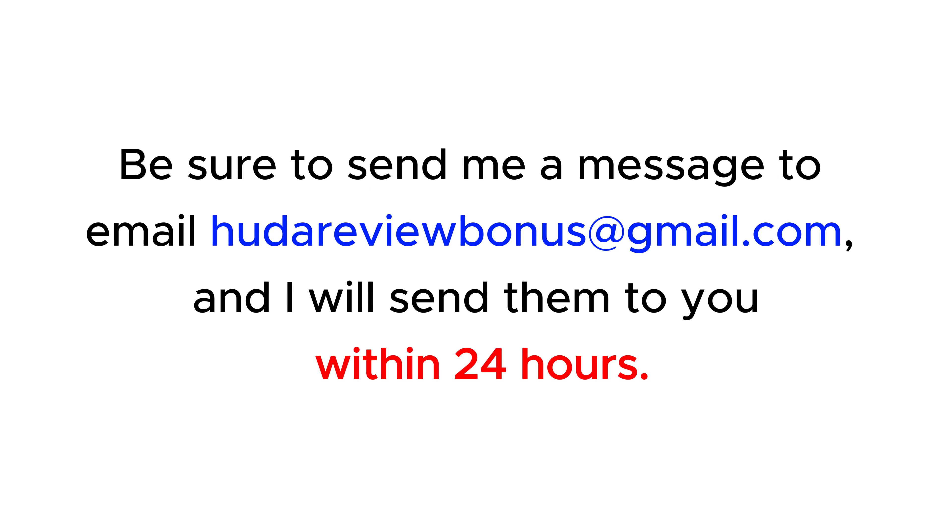Be sure to send me a message to email hootereviewbonus at gmail.com, and I will send them to you within 24 hours. Next, let's explore this product.